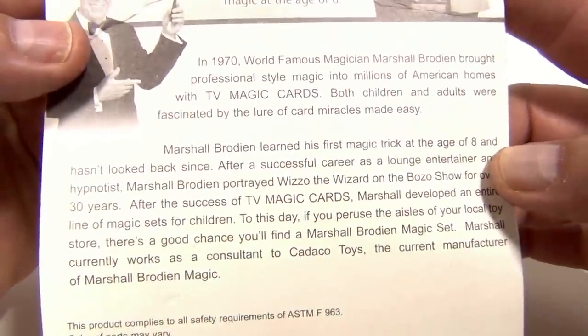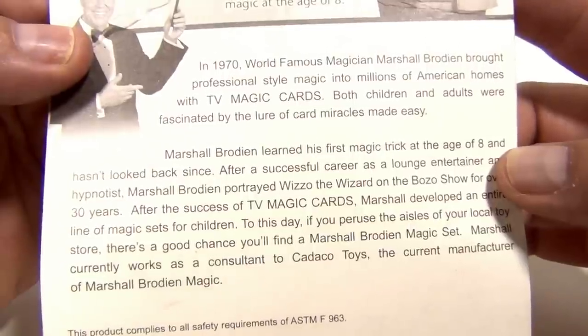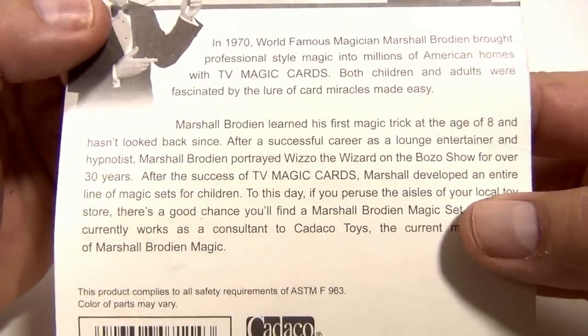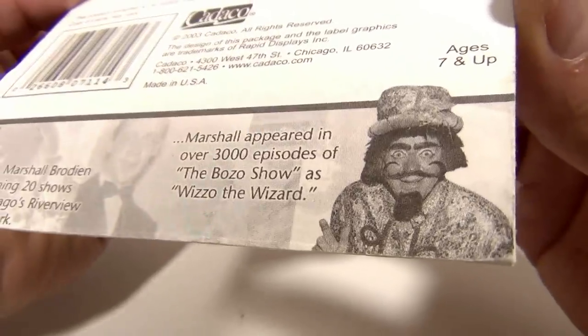Marshall Brodine brought professional-style magic into millions of American homes with TV Magic Cards. Both children and adults were fascinated by the lure of card miracles made easy. So there's the Marshall Brodine story of how these cards came about — and look, there's the wizard on the box. He wants these cards!